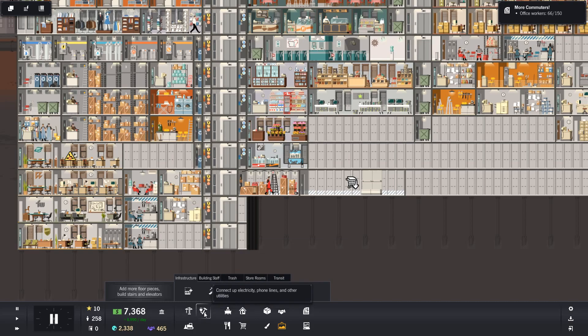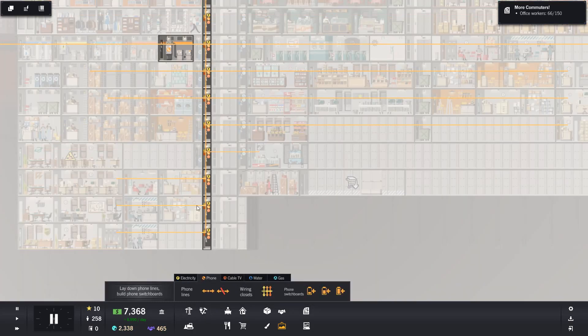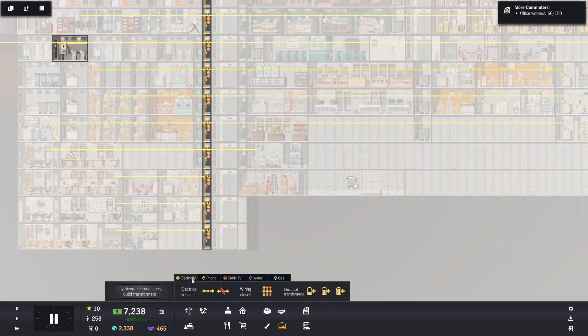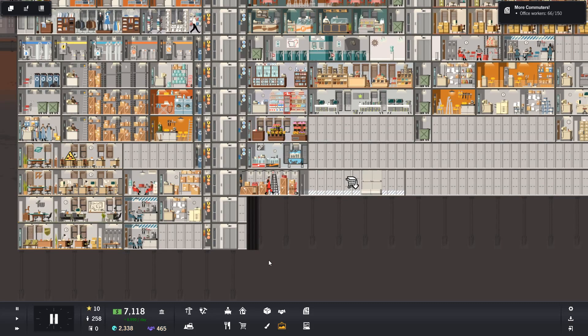Let's just check the cabling. Phone line needed over here - before they get all upset about that. They've got electricity. These guys don't have electricity at the moment, but they will do. There we go. We'll see if there's anything else that they need when they move in.